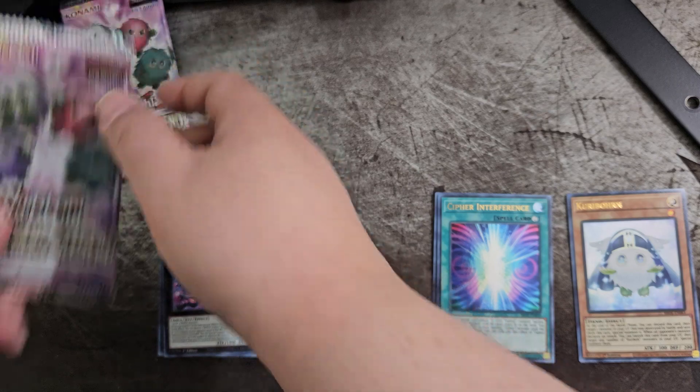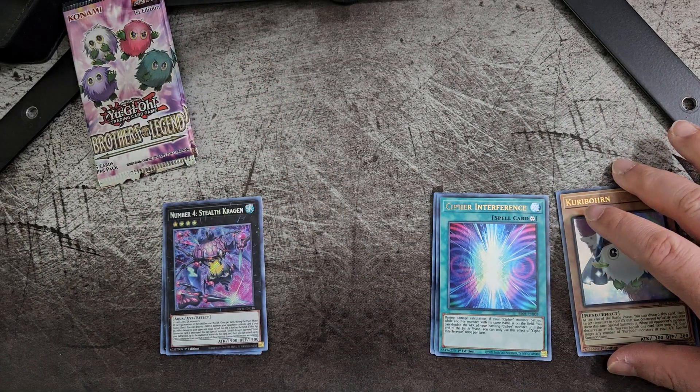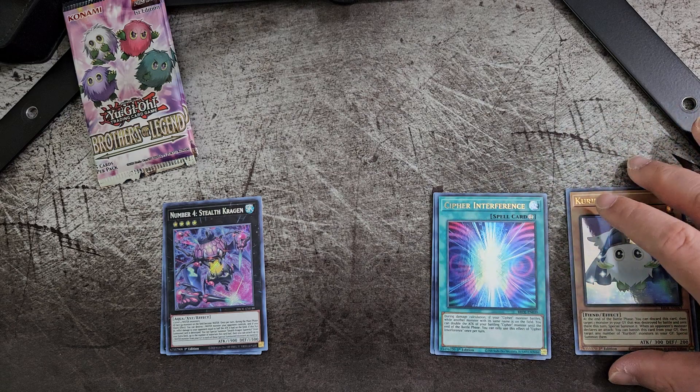So that was pack one and we got our first Karibo card, which is really cool.